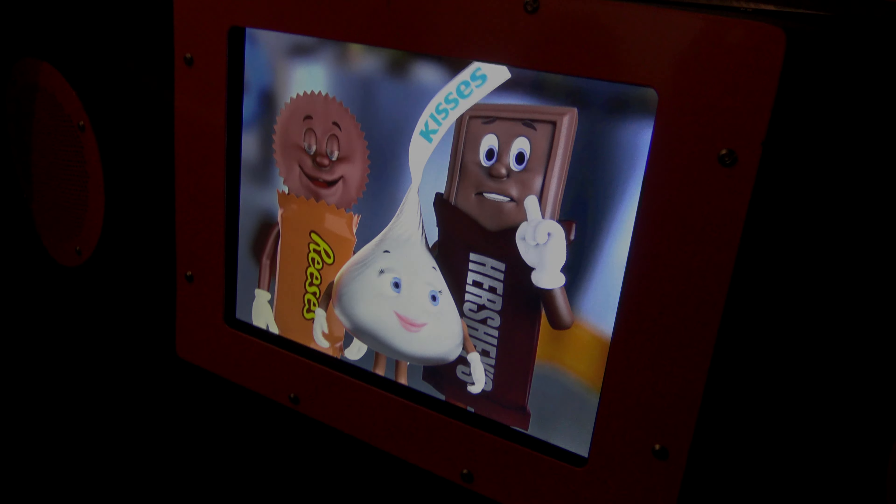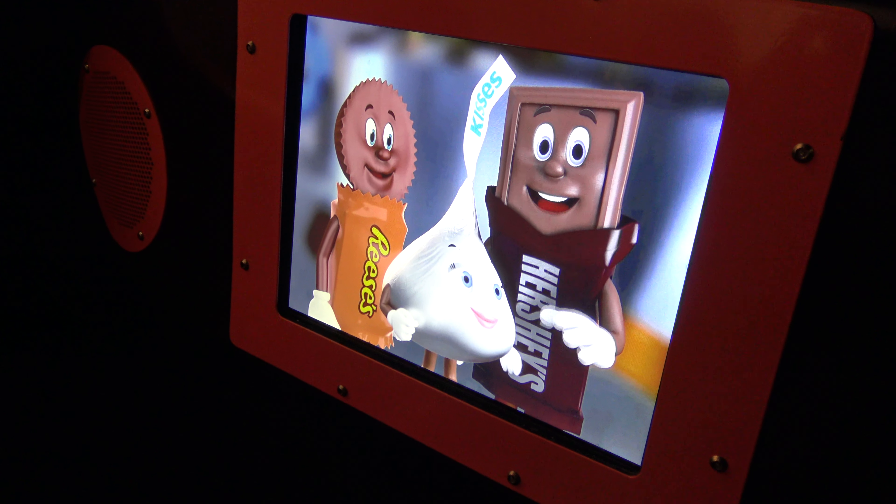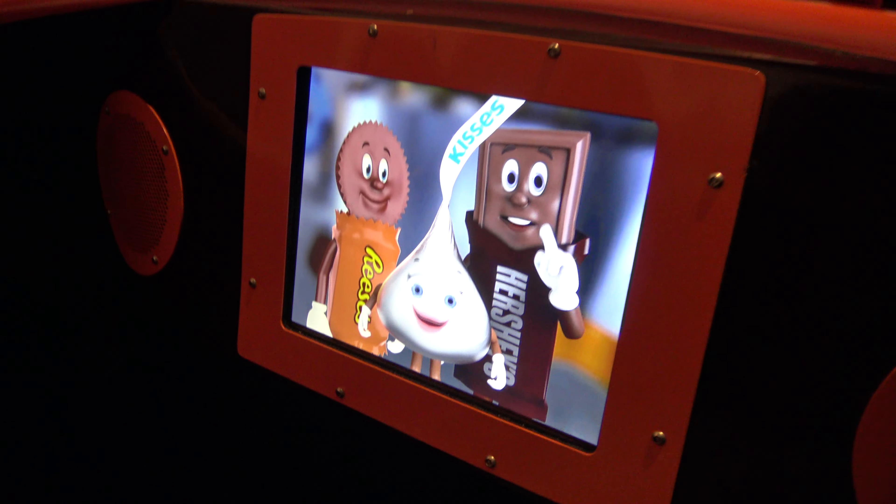Hershey's Chocolate Factory Tour. For your safety, please remain seated with your hands and feet inside the vehicle at all times. We're on our way to the Hershey Chocolate Factory. Your guide will lead you in the entrance. See you inside!